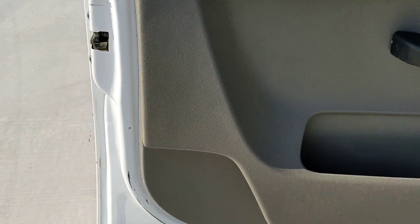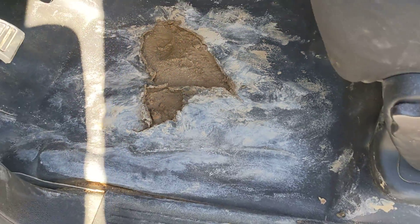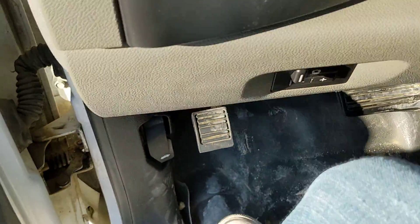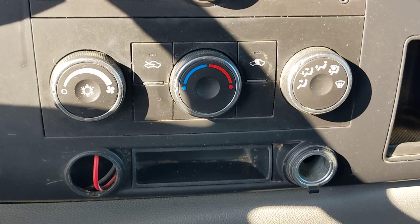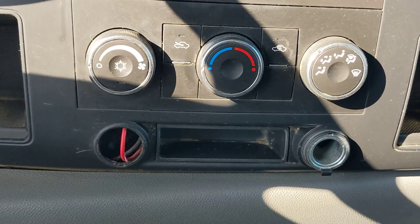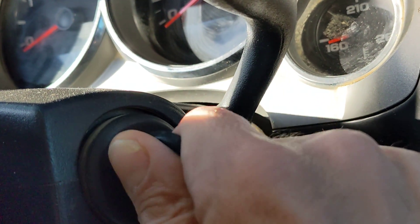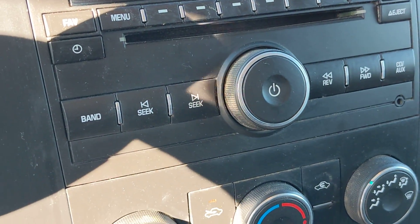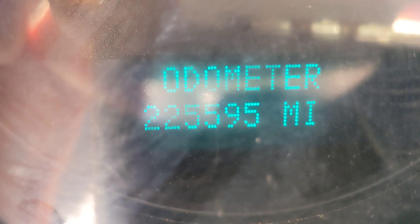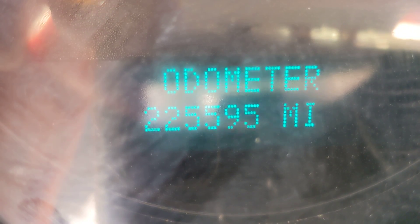This door is in nice shape. The seat is in good shape. There's a little imperfection right there. You can see the radio with a disc player and climate controls. It is a keyed start. The odometer reads 225,595 miles — that's 225,595.